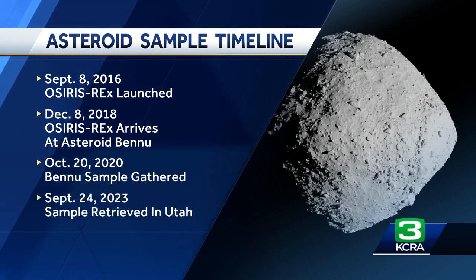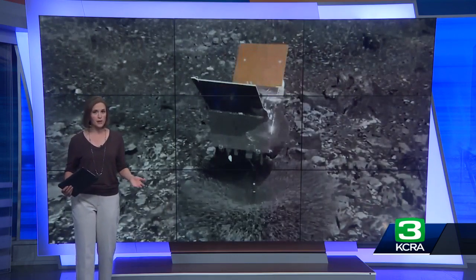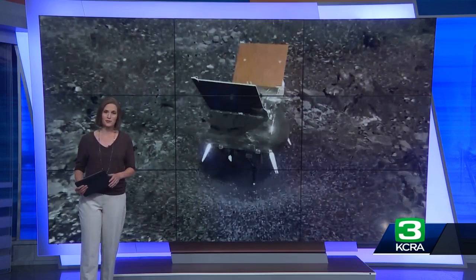A 1.2 billion mile return flight, and then a fiery but safe landing for the sample in Utah just last month. This is the first U.S. mission to retrieve an asteroid sample. All other samples had to burn their way through Earth's atmosphere unprotected, so they're considered contaminated.